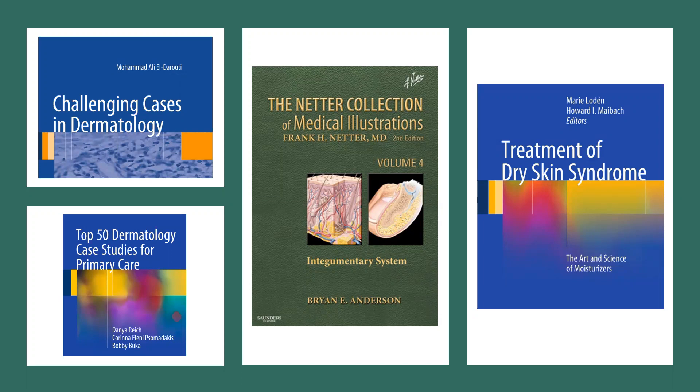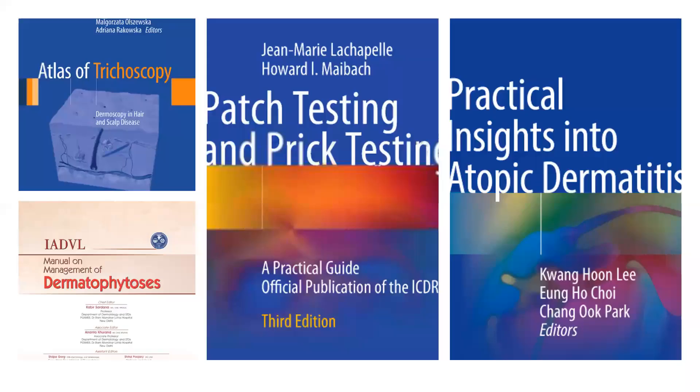There are books on dermatoscopy, trichoscopy, dermatomycosis — the ID well resource is free on their site. There's actually a book on every single chapter of your textbook, usually by Springer. But one should know what's there without necessarily going and reading everything.